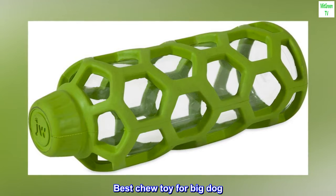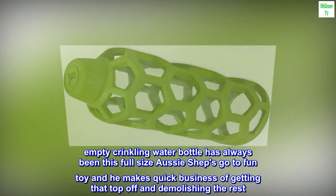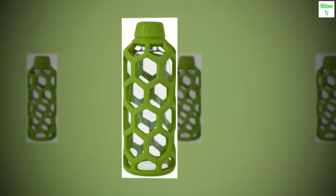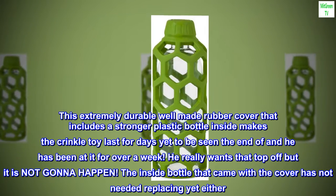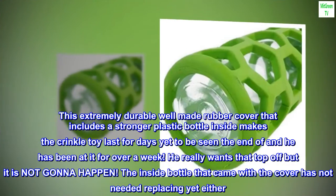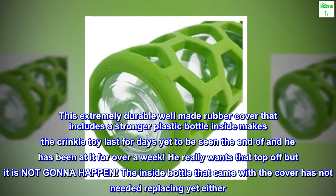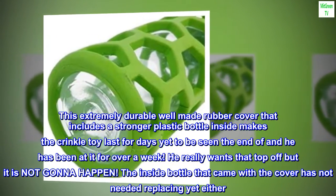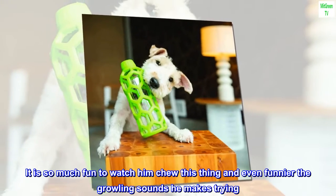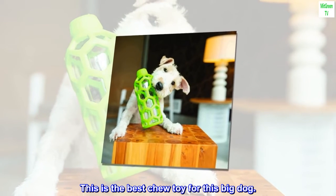Best Chew Toy for Big Dog. An empty crinkling water bottle has always been this full-size Aussie Shep's go-to fun toy, and he makes quick business of getting that top off and demolishing the rest. This extremely durable, well-made rubber cover that includes a stronger plastic bottle inside makes the crinkle toy last for days — yet to be seen the end of, and he has been at it for over a week. He really wants that top off but it is not gonna happen. The inside bottle that came with the cover has not needed replacing yet either. It is so much fun to watch him chew this thing, and even funnier the growling sounds he makes trying. This is the best chew toy for this big dog.